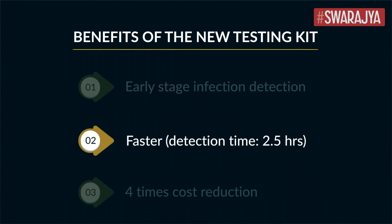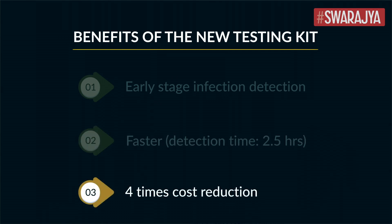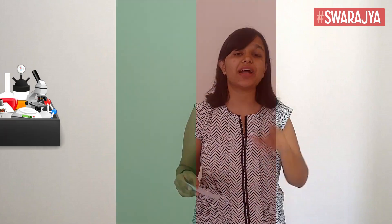The time taken for the test kit to detect an infection is less than two and a half hours, compared to more than seven hours taken by current testing techniques. This test kit also reduces the testing cost by four times, which means laboratories will be able to conduct twice the number of reactions in the same time at a lesser cost.